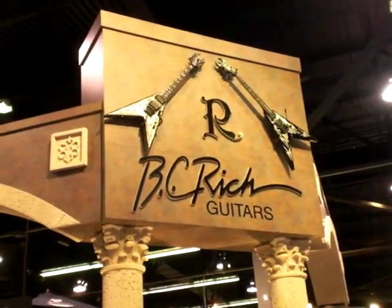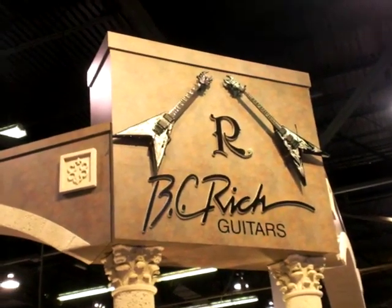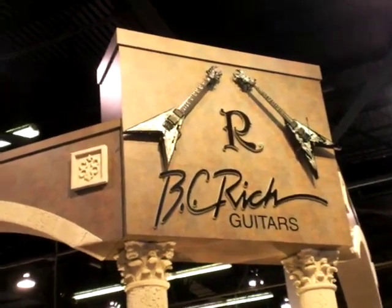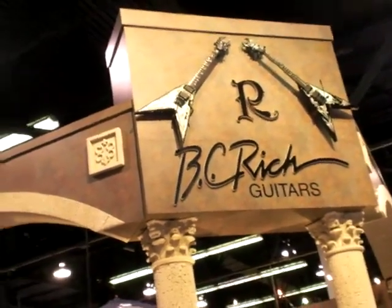We're here at NAMM 2009, day one. This is the BC Rich booth. You can just take a look around at all the cool new BC Rich guitars. We're going to start with all the handcrafted stuff, the one of a kinds.